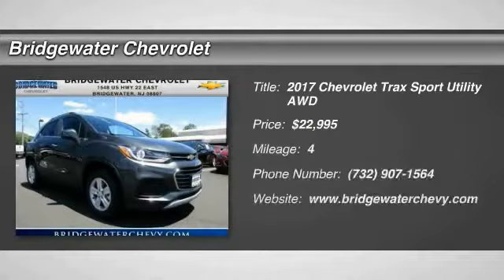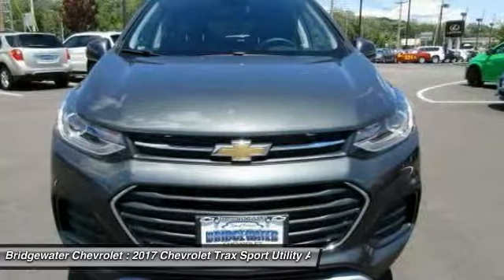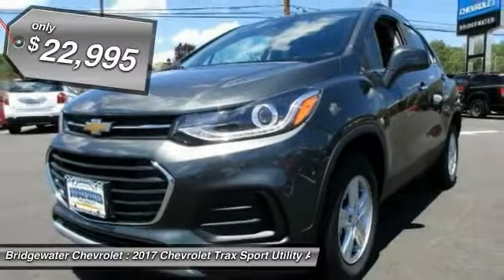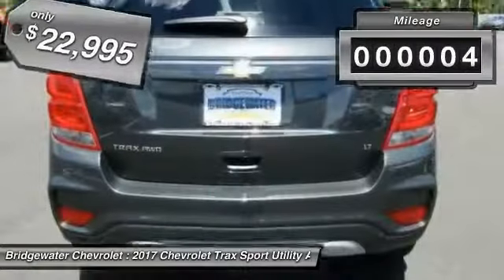We are pleased to show you the 2017 Chevrolet Trax. The Trax is tiny on the outside but remarkably spacious within. It comes with clean and modern interiors and is priced below $25,000. This vehicle has less than 100 miles.